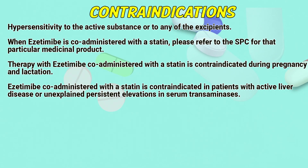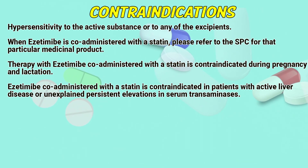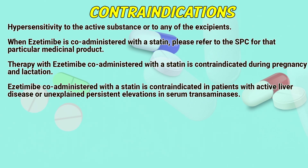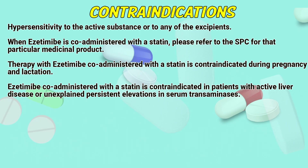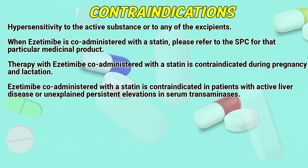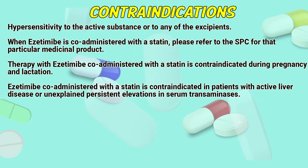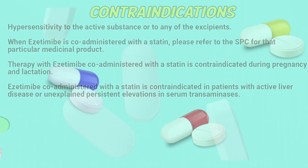Contraindications. Hypersensitivity to the active substance or any of the excipients. When Azetimib is co-administered with a statin, please refer to the SPC for that particular medicinal product. Therapy with Azetimib co-administered with a statin is contraindicated during pregnancy and lactation. Azetimib co-administered with a statin is also contraindicated in patients with active liver disease or unexplained persistent elevations in serum transaminases.